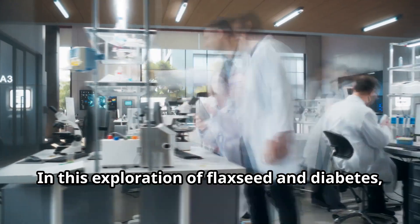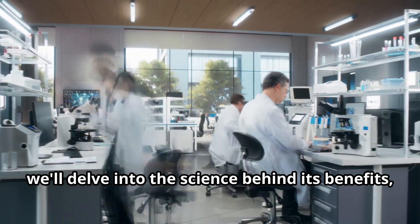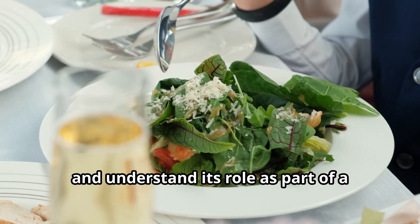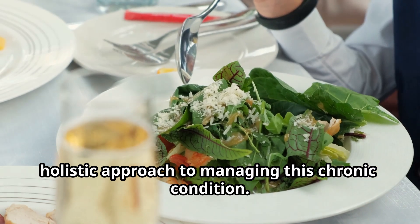In this exploration of flaxseed and diabetes, we'll delve into the science behind its benefits, learn how to incorporate it into your diet, and understand its role as part of a holistic approach to managing this chronic condition.